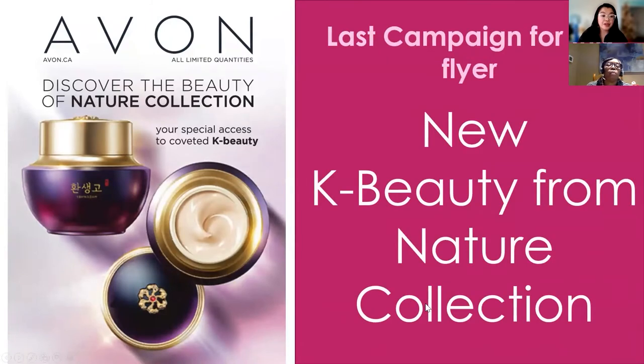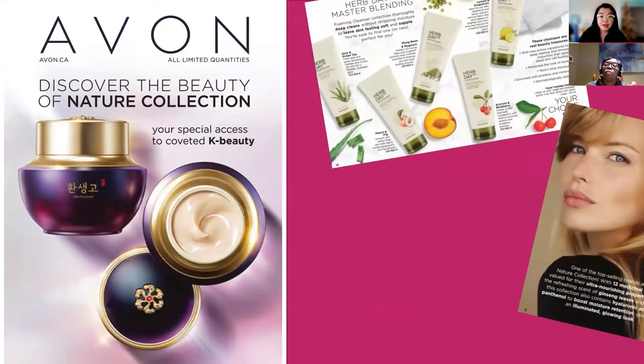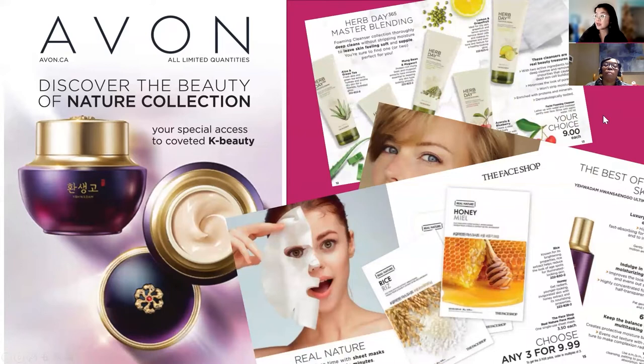This is the last campaign for the K-Beauty flyer. I really hope they continue with this line — there are some beautiful products, from $9 face washes all the way up to a $349.99 face mask. The nose strips just came back too. I ordered a bunch for stocking stuffers. You could do a blitz on your page — take them out and do a little contest, since there are seven in a pack and they're less than a dollar each. You can put them in an envelope and mail them out across Canada. Invite a friend — first seven people to invite three friends to like and follow the page get a nose strip. It's a really inexpensive way to market.